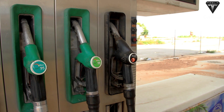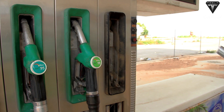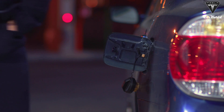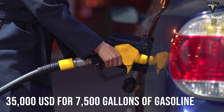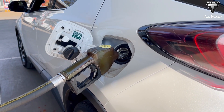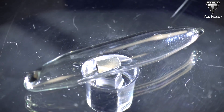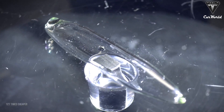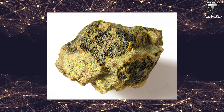The average price of regular gasoline in the U.S. is currently around $4.67 per gallon, meaning 7,500 gallons of gas would cost about $35,000. By comparison, the price of one gram of thorium is only $275.48, making one gram of thorium 127 times cheaper than the equivalent amount of gasoline energy.